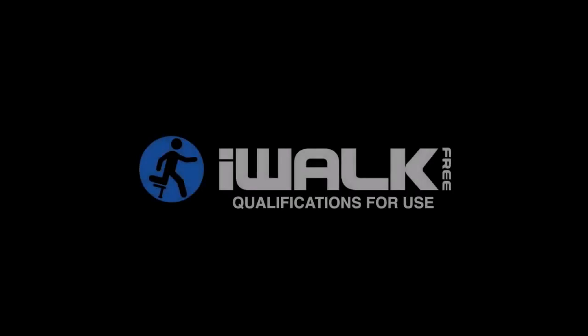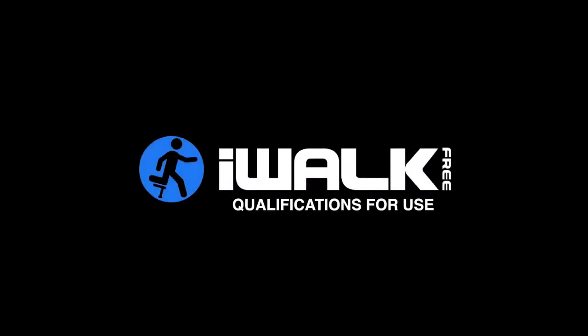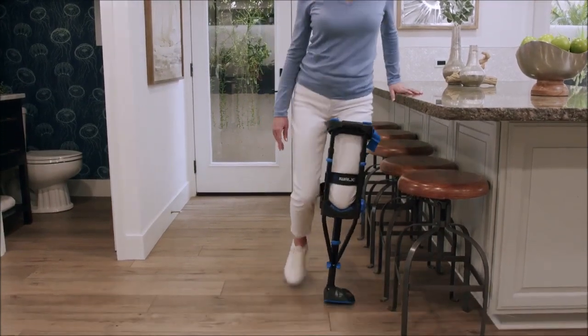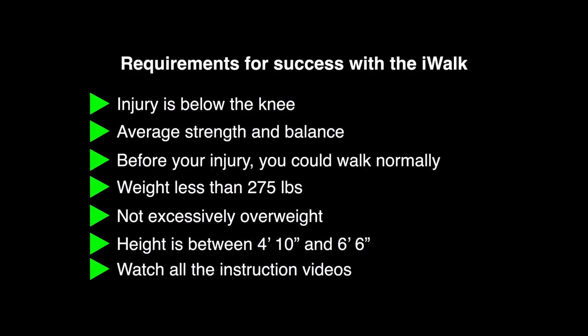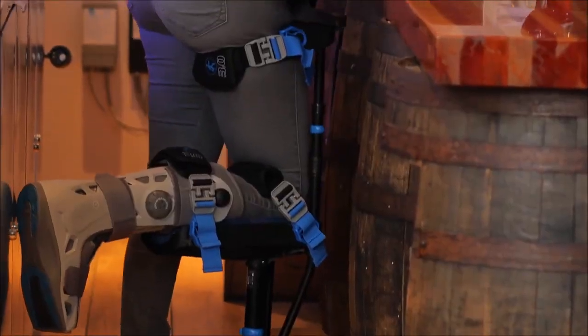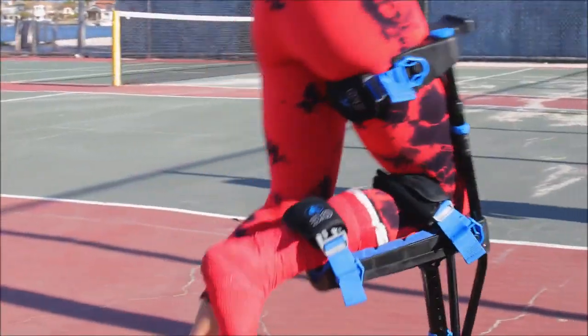These are just the basic requirements. If you're in doubt or have special circumstances, be sure to consult with our full listing of requirements for use. Understand that everyone adapts to the iWALK at their own rate, which can range from 5 minutes to several hours. If you don't meet all the requirements for use, we're sorry, but it's unlikely that you'll be able to adapt to the iWALK crutch. If you do meet the requirements, get ready to have a fully functional, hands-free recovery with iWALK free.